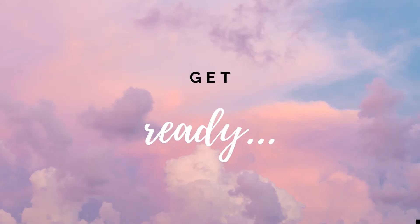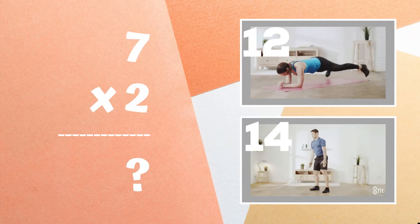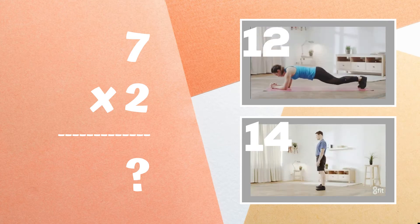All right, it's time to play for real now. Get ready. Seven times two equals — is it 12 or 14? Copy the exercise next to the answer you think is correct.